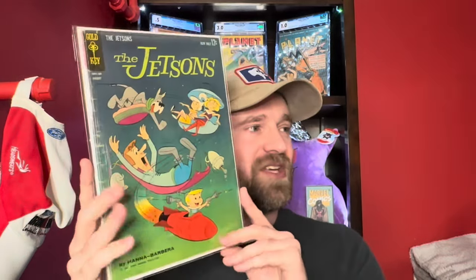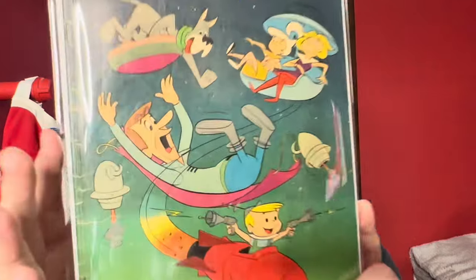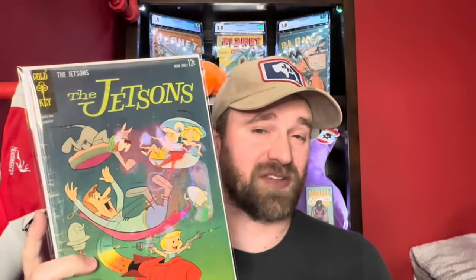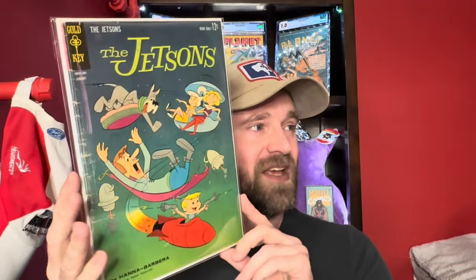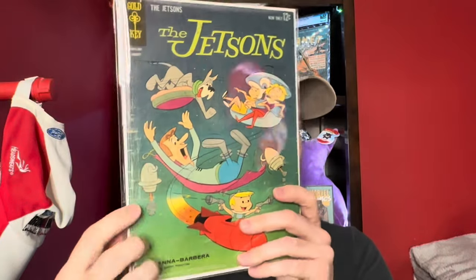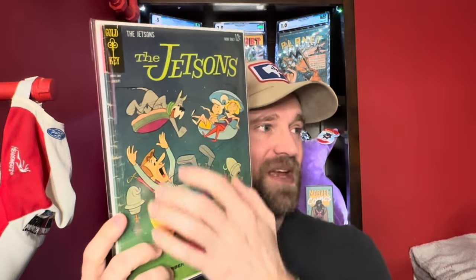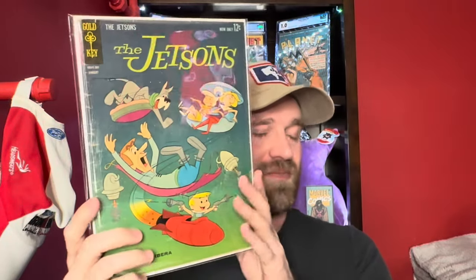This is one that was just kind of a surprise to see in there — the Gold Key Jetsons number one. It does have a fair amount of spine wear, but this book still has quite a bit of value. It's the first comic appearance of the Jetsons, no big pieces missing, and it's still a pretty solid presenting copy with great colors and a pretty clean main image.